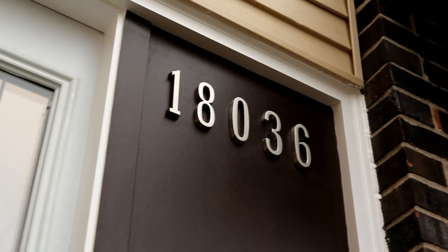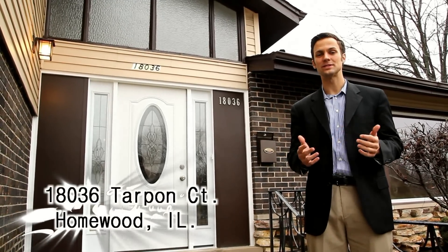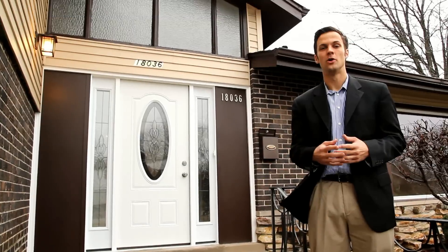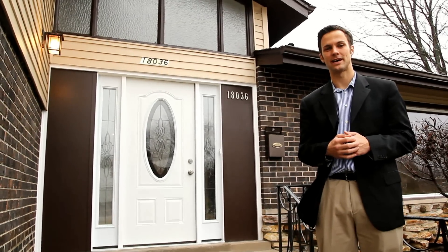We're outside of 18036 Tarpon Court in Homewood. It's another quad level home, but this one's a little bit different. If you look on our website at the very bottom, we have an option to customize the home. Well, the buyers of this home did just that. Let's go inside and take a look and see what color selections they picked out.